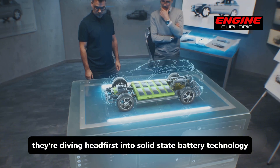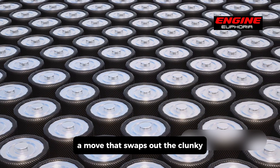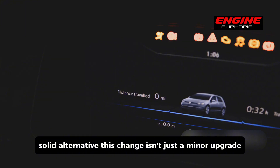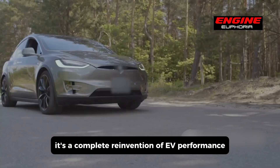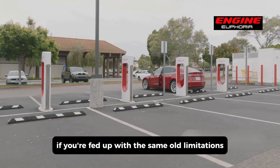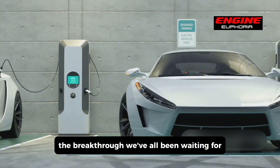Toyota is stepping up with a plan that's as straightforward as it is revolutionary. They're diving headfirst into solid-state battery technology, a move that swaps out the clunky liquid electrolytes in today's batteries for a sleek, solid alternative. This change isn't just a minor upgrade — it's a complete reinvention of EV performance. If you're fed up with the same old limitations, Toyota's approach might just be the breakthrough we've all been waiting for.